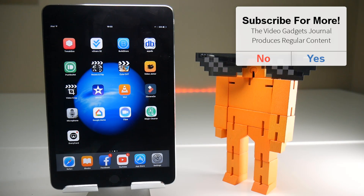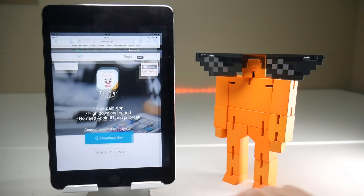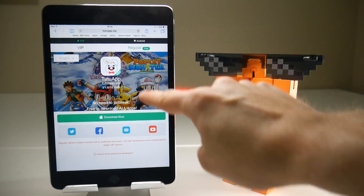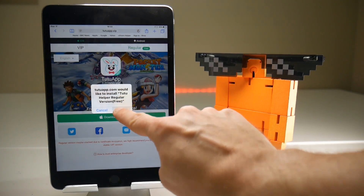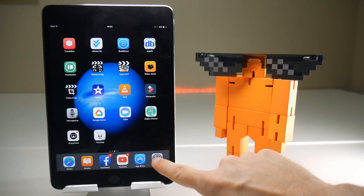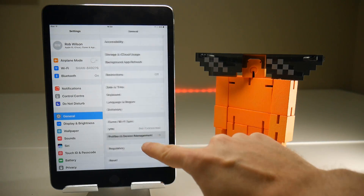And it's a good opportunity to take you through the install process for Tutu at the moment, which a lot of people seem to be getting confused with in the comments on my video. So what you need to do is go to tutuapp.vip, then tap on the regular button up here, then tap on the download button and that should install Tutu onto your device. Once the application has been installed, go to Settings, General, scroll down to Profile and Device Management.